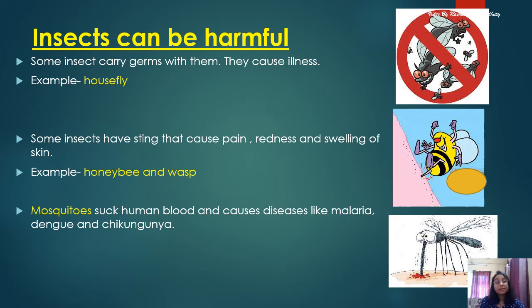Mosquitoes suck human blood and cause diseases like malaria, dengue, and chikungunya. Mosquitoes generally breed in stagnant water. So, children, we should always keep our home and surroundings clean so that insects cannot make their home there, and we should avoid getting ill because of insects.